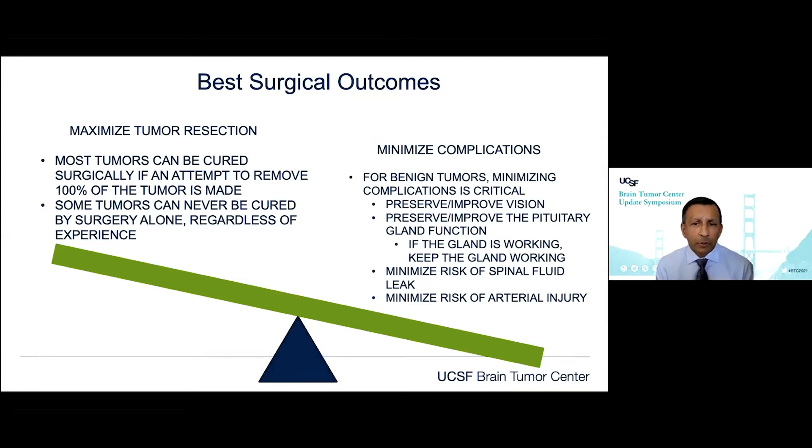This includes preserving or improving vision — we never want to make vision worse. These tumors as they grow can cause vision loss. They can also cause loss of hormones as they expand, and we want to try to preserve and sometimes improve hormones. Dr. Augie and our group showed that in 30% of patients we can actually improve pituitary gland function. There's a Lancet paper showing that despite hormonal replacement therapy, the odds ratio of mortality was 1.9 in hypopituitary patients — so if the gland is working, we want to keep it working.